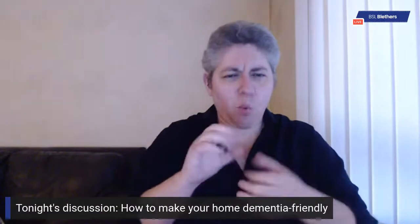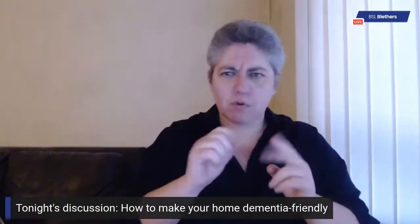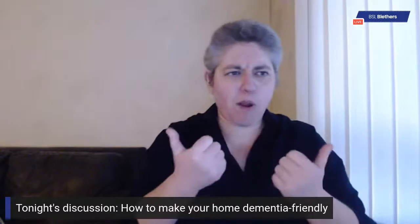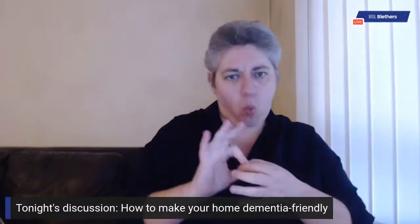Welcome to BSL Blethers. Tonight's topic is how to improve your home to make it more dementia friendly. We're looking at how you can adapt your home to make it more suitable for a deaf person who is living at home, perhaps with the early onset of dementia. What we want to emphasize is someone like that can still live at home with just a few adaptations to the home environment.